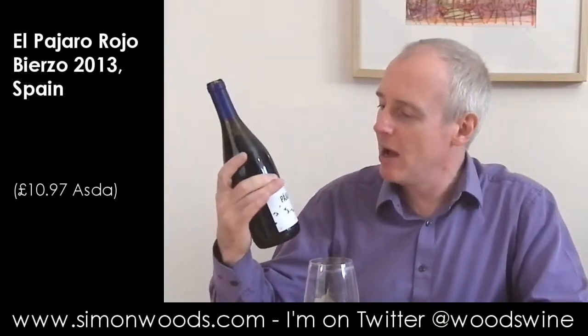Hi there, Simon from simonwoods.com. I've already poured the wine out — I normally do that on camera, but it is this one. It's El Pajaro Rocco, I presume — I'm hoping that's the right pronunciation — from the Bierzo region in northwest Spain.